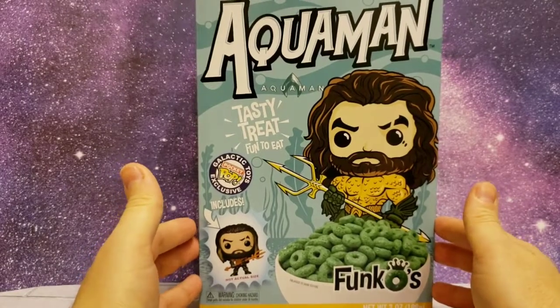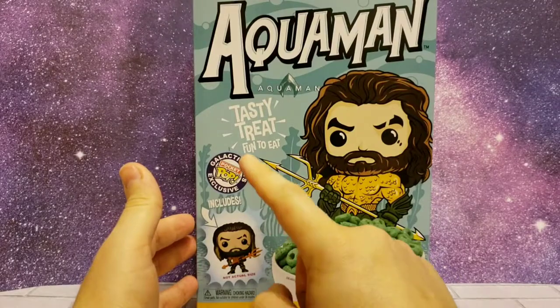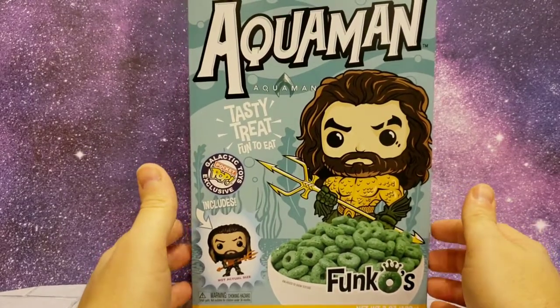Hey guys, Overkill here again for another video. This time it is my Funko Aquaman Galactic Toys Exclusive Pocket Pop with Cereal. Pretty wild — it's the first time I've had one of these.